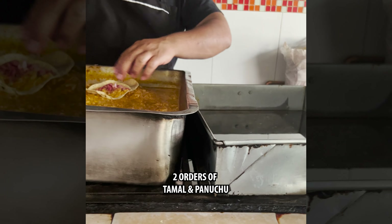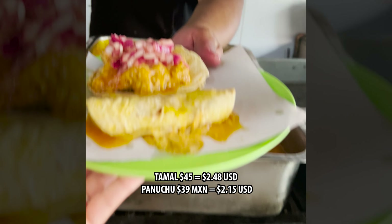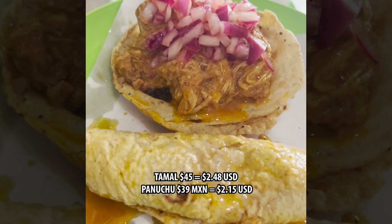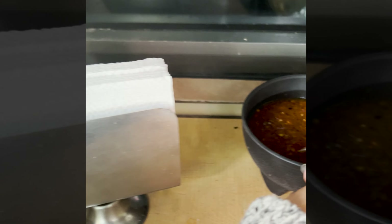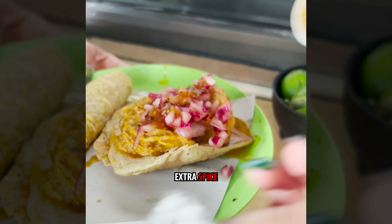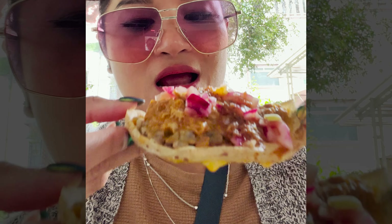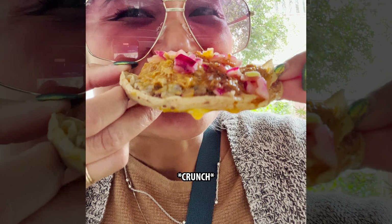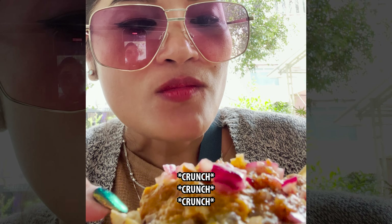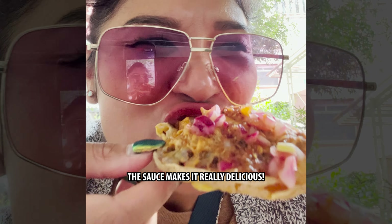What is it called? Those... Paruchos. It's so juicy, so soft and rich. I think the salsa makes it really delicious.